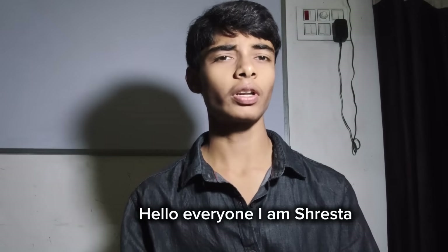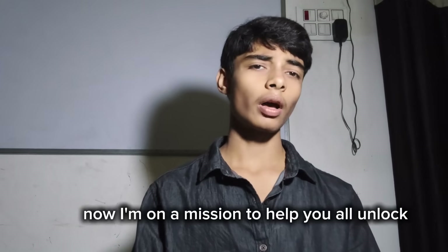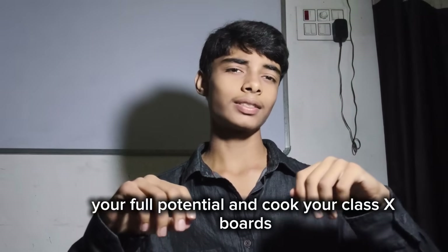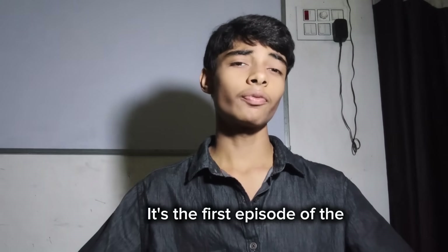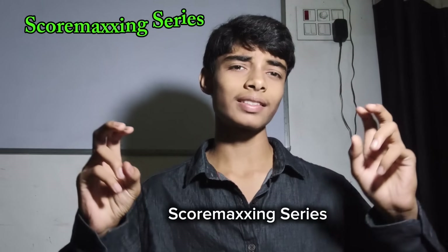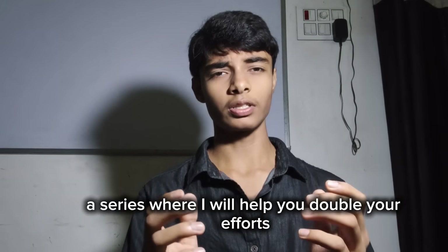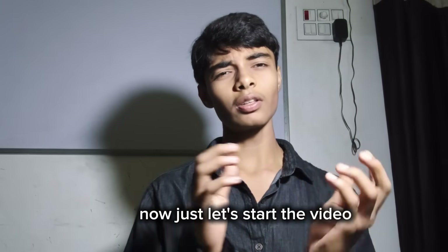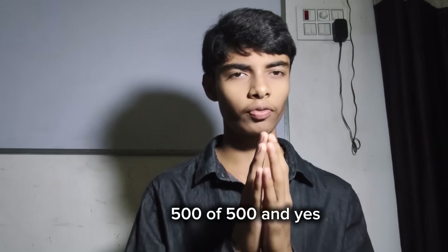Hello everyone, I am Shresh and I scored 98% in class 10 boards the previous year. Now I am on a mission to help you all unlock your full potential and ace your class 10 boards. This video is the first episode of the Score Maxing series, a series where I will help you double your efforts and guide you to 500 out of 500 in your boards. Let's start the video in which I am going to tell you how to score 500 out of 500.